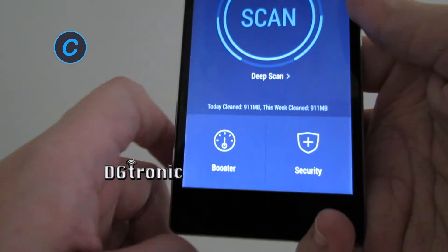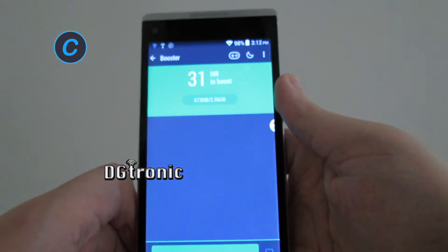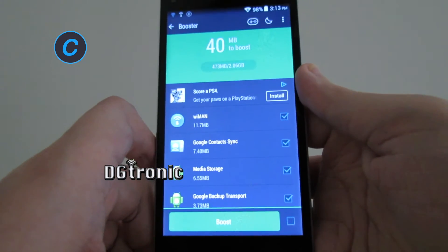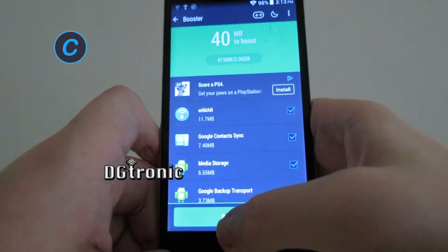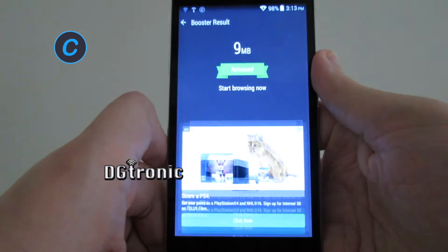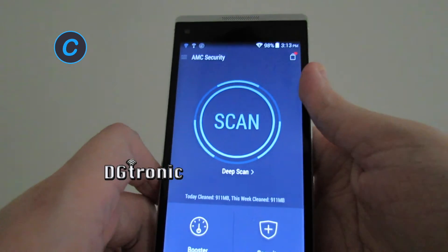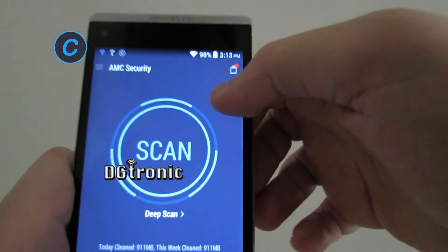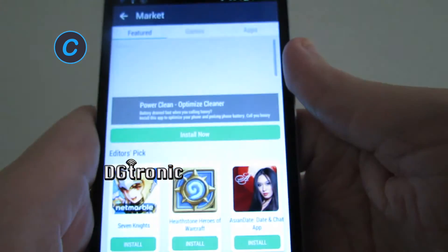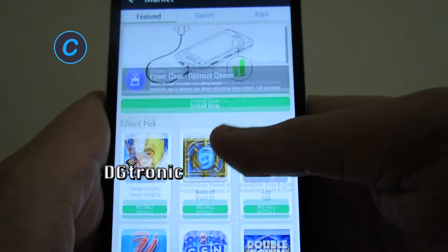Let's go to booster here. This is supposed to speed up your phone — let's boost it, it deletes all that extra stuff. Up here you see a little shopping bag icon; this is just them trying to sell apps through their own market, I guess.